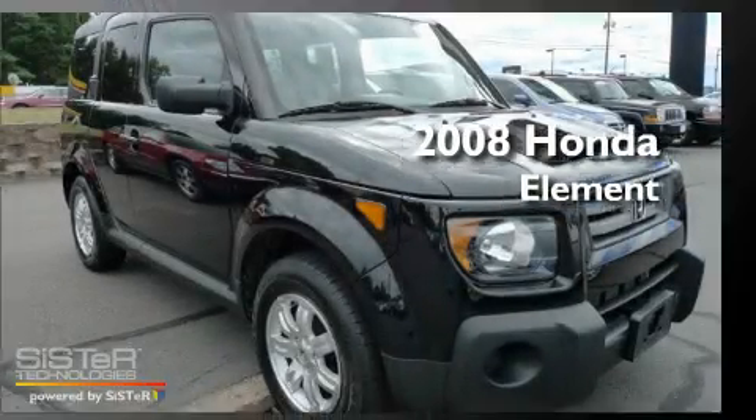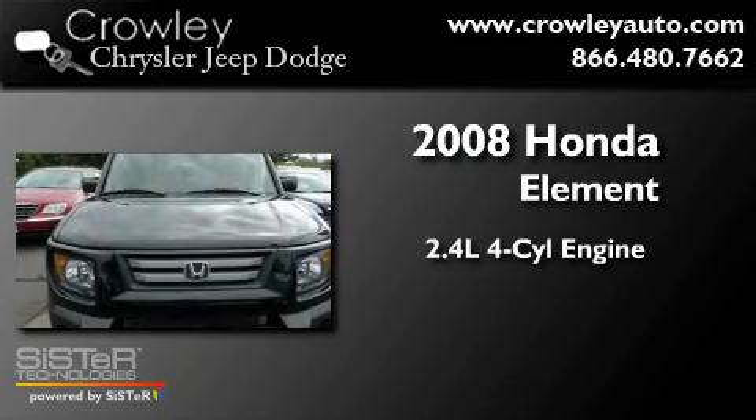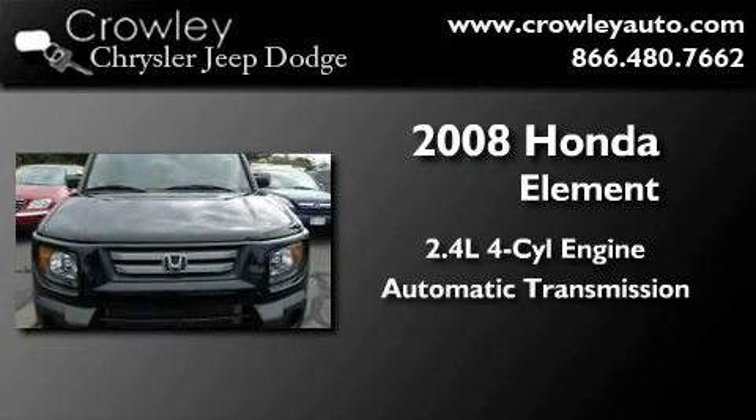This is a 2008 Honda Element. It features a 2.4-liter four-cylinder engine, an automatic transmission, and all-wheel drive.